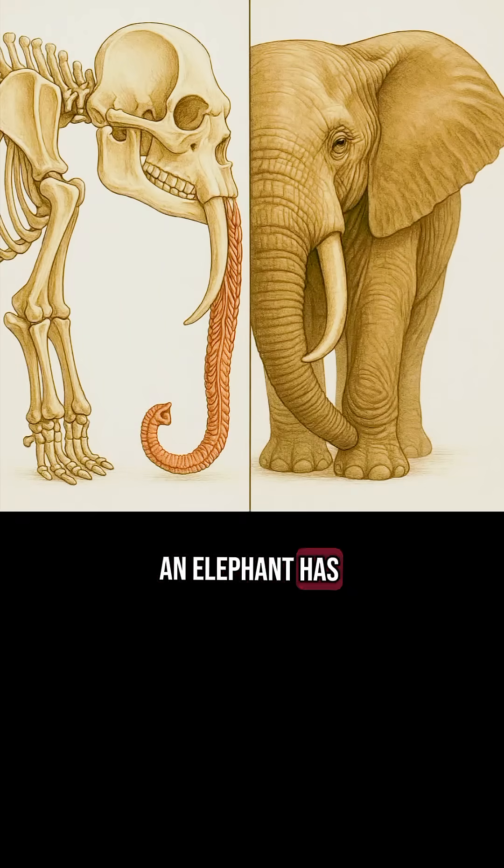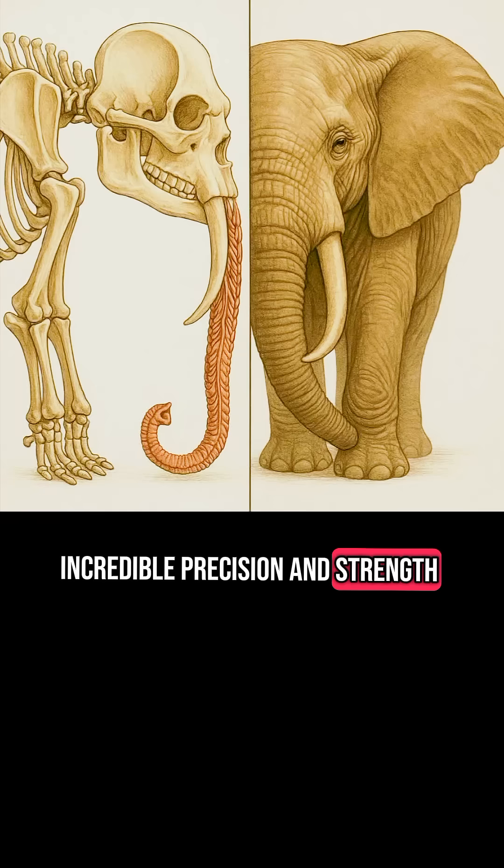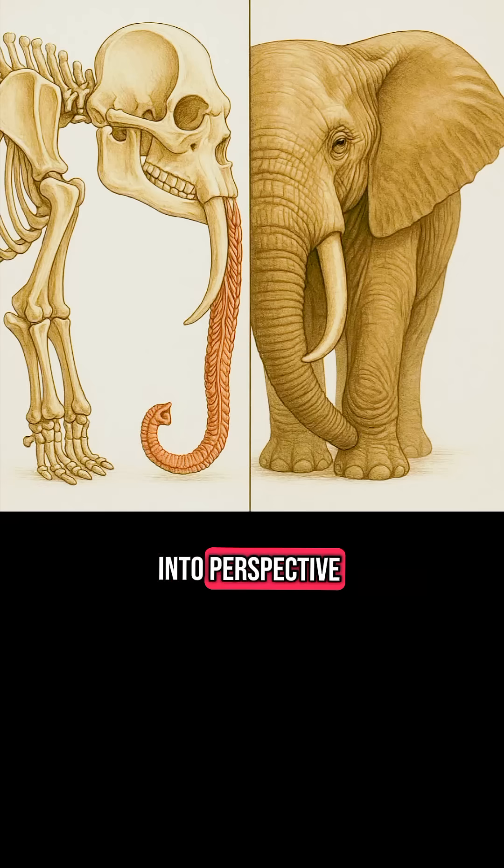An elephant has no bones inside its trunk. Instead, it's composed entirely of an amazing network of muscles that give it incredible precision and strength. To put this into perspective, the entire human body contains only about 600 muscles, while an elephant's trunk alone contains 66 times more.